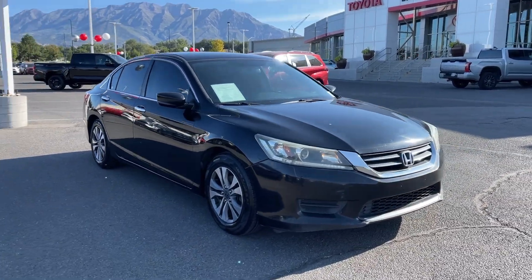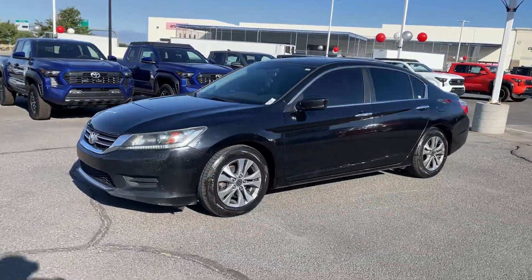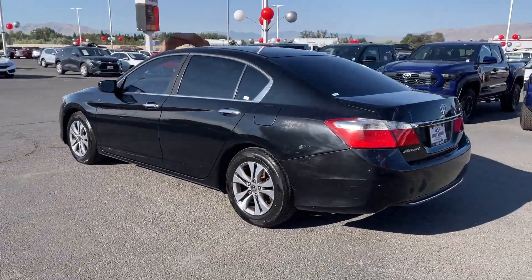You will love the features of this 2014 Honda Accord. With less than 200,000 miles on the odometer, this vehicle stands out from the rest. This Accord will dazzle you with its perfect blend of comfort, safety, and connectivity.